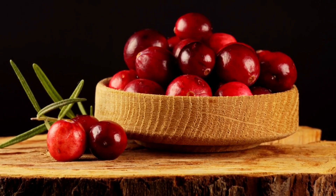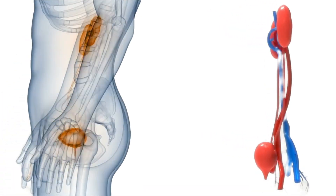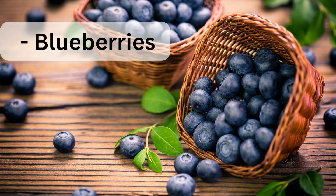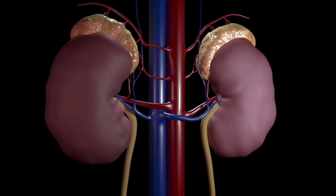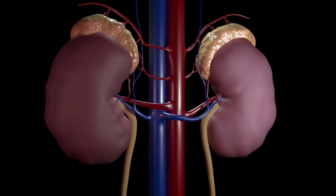1. Cranberries contain compounds that can help prevent urinary tract infections and improve kidney function. 2. Blueberries are high in antioxidants, which can help protect the kidneys from damage caused by free radicals.